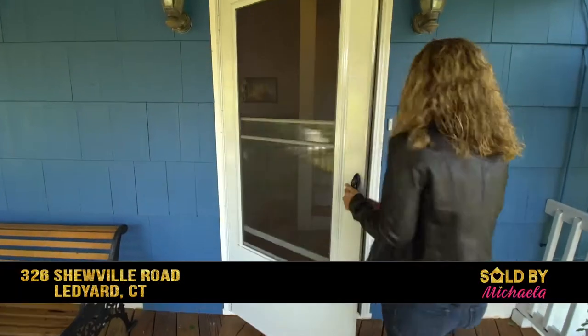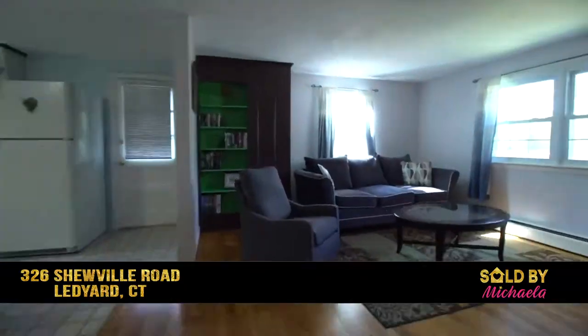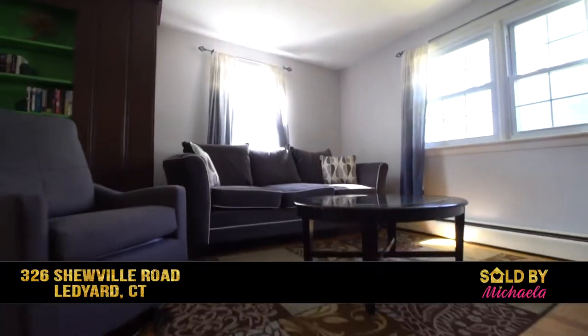Welcome to 326 Shoeville Road. This quaint ranch is move-in ready and has been well-maintained.